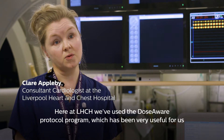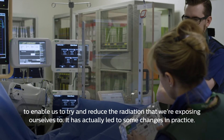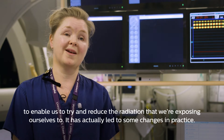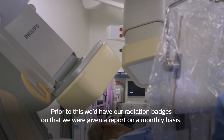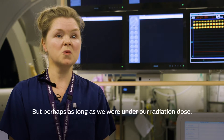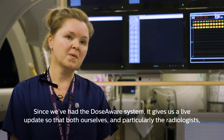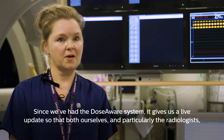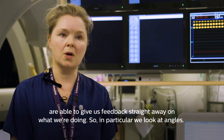Here at LHCH we've used the DoseAware protocol program, which has been very useful to enable us to try and reduce the radiation we're exposing ourselves to, and has actually led to some changes in practice. Prior to this we'd have our radiation badges and receive a report on a monthly basis, but perhaps as long as we were under our dose limit we weren't particularly looking at the practices we undertook on a daily basis. Since we have the DoseAware system it gives us a live update so that both ourselves and particularly the radiologists are able to give us feedback straight away on what we're doing — in particular we look at angles.